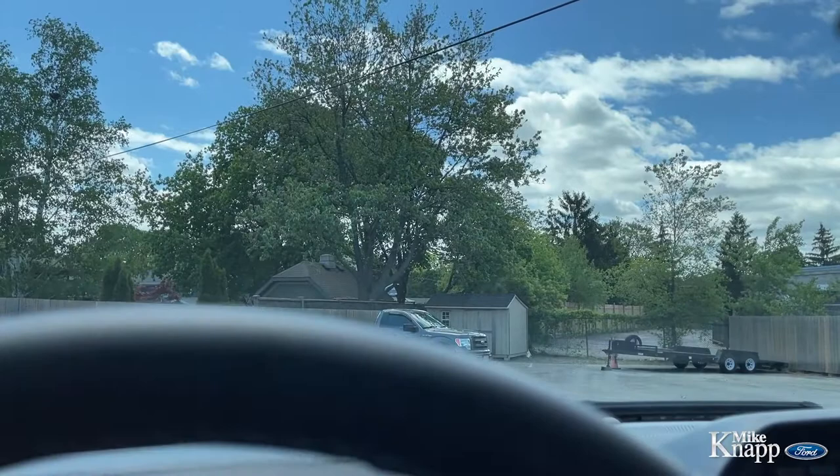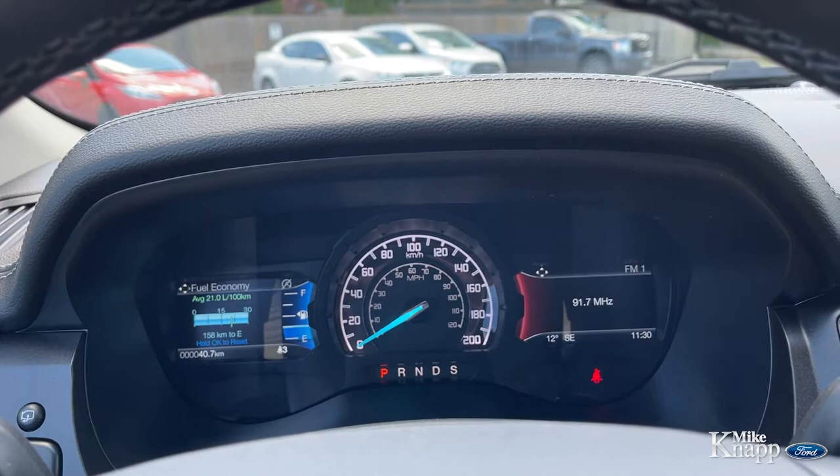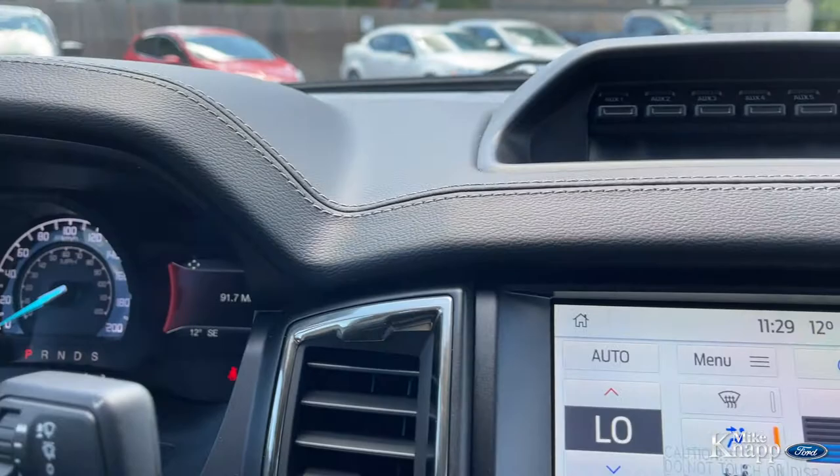We'll climb inside and fire it up with push button start, making it super easy to do. Foot on the brake, push the button, away you go. These screens will fire up. You've got your radio on the right, your fuel economy on the left, and both of those two screens can be changed to display various features about the truck as you're going down the road.